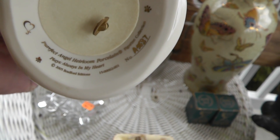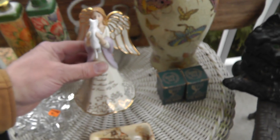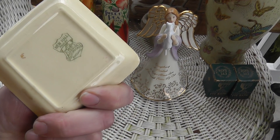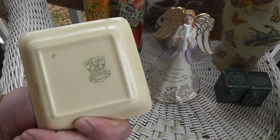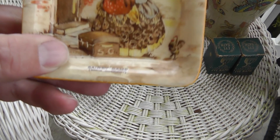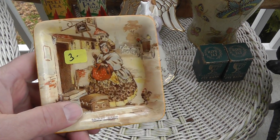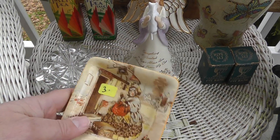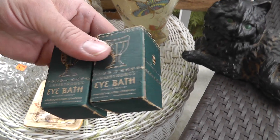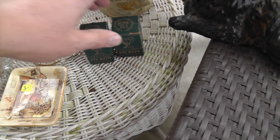A little trinket dish — New Hall, Staffordshire, England — Sari Gant; must be a character in the story. So I'll do a little research on that. A couple of eye baths — $5 for the pair, still in the original box. I love anything still in the original box.